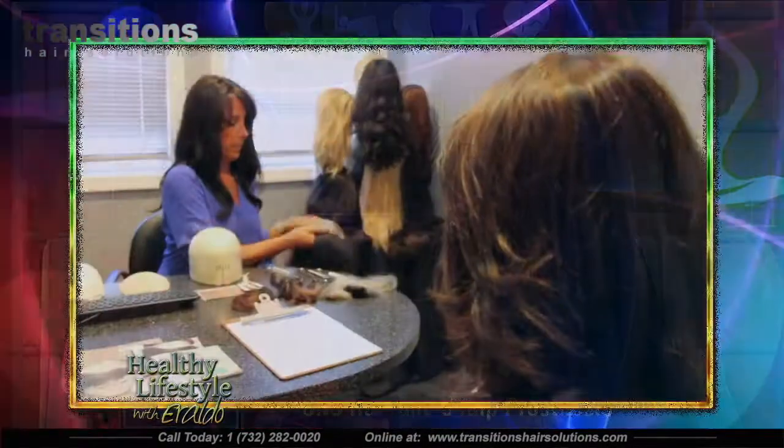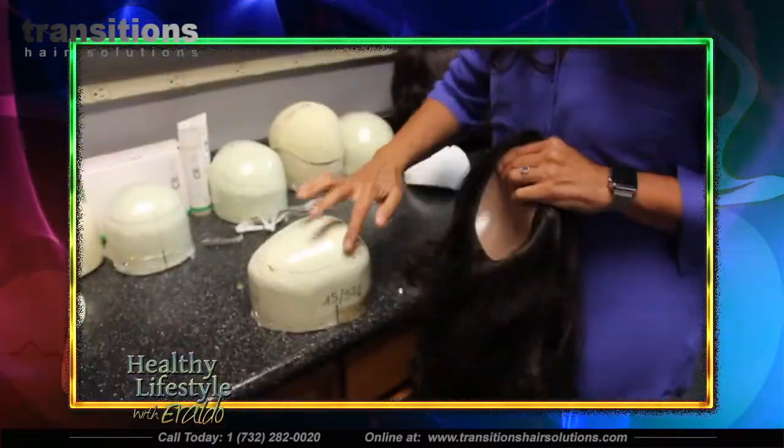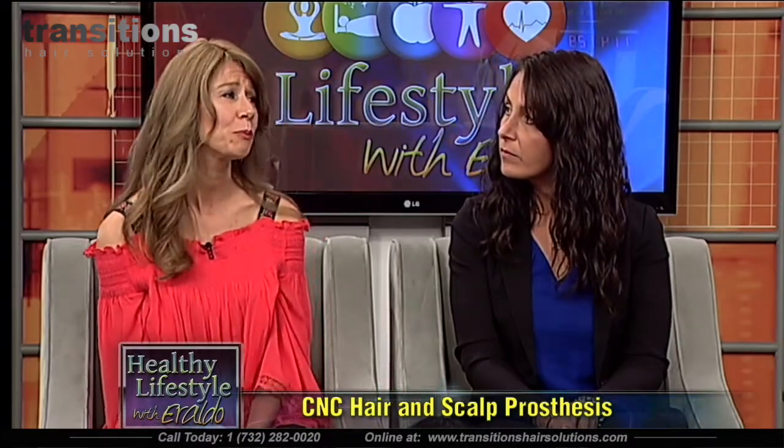Diane described walking into Danielle's studio, watching the video of the system, and just knowing — she was home and this was her solution. When asked why CNC was the right decision, she explained that she had tried other things, but CNC put her back to a lifestyle of living life completely like any other woman would.